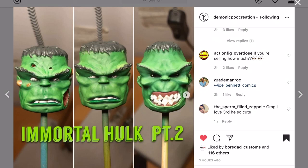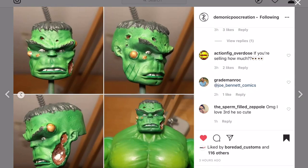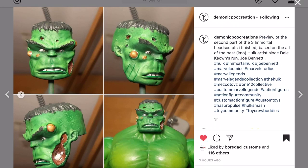Speaking of fire - Demonic Poo Creations. You guys have seen the head on the right before. I didn't think it could get any better, but look at the head on the left. It looks like he's gotten into a fight with Wolverine - chunks of flesh, what looks like a boil coming out. The expression on this thing is so off the hook. I think he's selling it. This is one of the best head sculpts I've ever seen - specifically for the Immortal Hulk character from Del Keown's run with Joe Bennett.